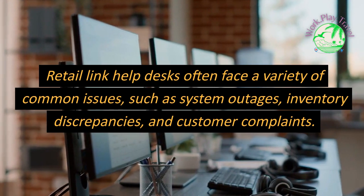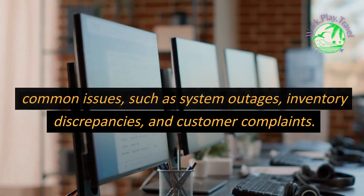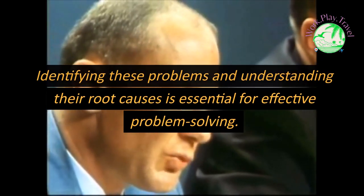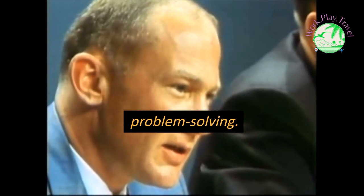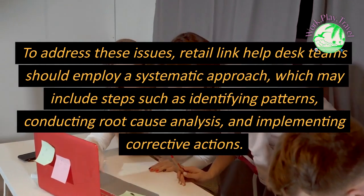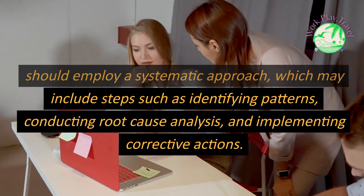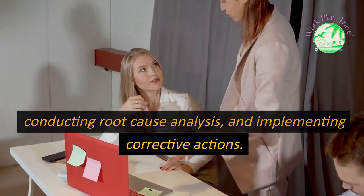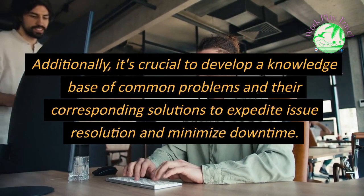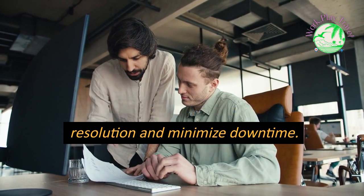Retail Link Help Desks often face a variety of common issues, such as system outages, inventory discrepancies, and customer complaints. Identifying these problems and understanding their root causes is essential for effective problem solving. To address these issues, Retail Link Help Desk teams should employ a systematic approach, which may include identifying patterns, conducting root cause analysis, and implementing corrective actions. Additionally, it's crucial to develop a knowledge base of common problems and their corresponding solutions to expedite issue resolution and minimize downtime.